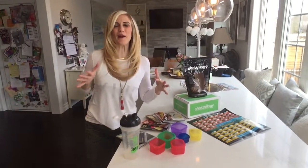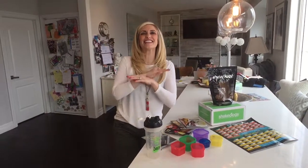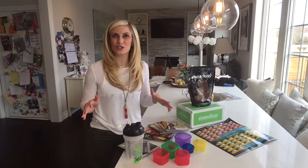Hey everybody, Kim Fitzpatrick here and I am so excited to talk to you about our challenge group and what we do in our accountability group and what you get in a challenge pack. What is a challenge pack? I get asked that daily. So I wanted to break it down for you really easily and give you a sneak peek into what you get when you sign up as a customer, a client, and someone that we get to support, serve, and guide through your health and wellness journey.